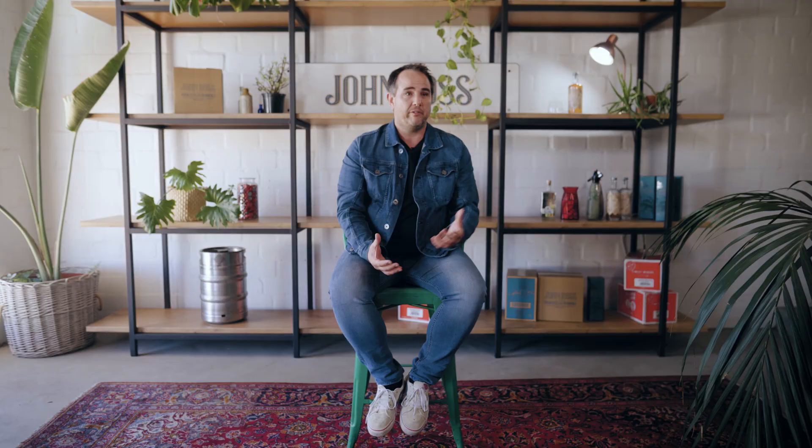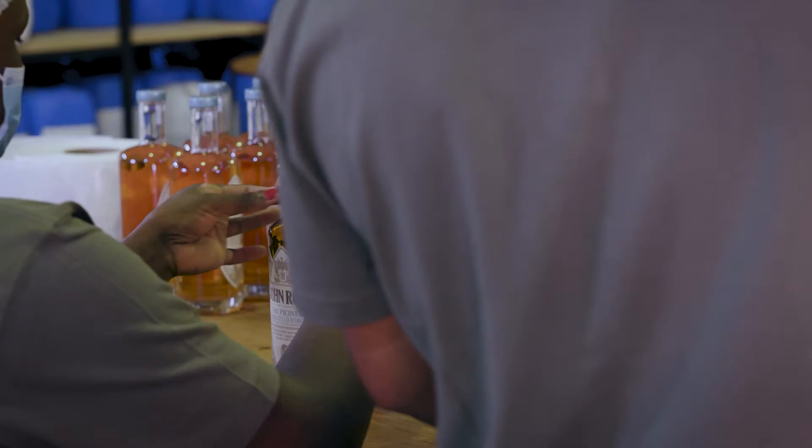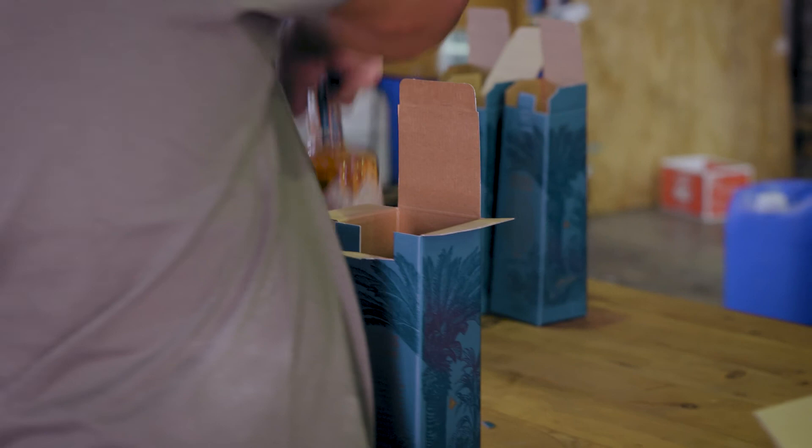Just imagine this: a seriously hot summer day, a beautiful autumn day, you feel like something refreshing — take a bottle of John Ross, a handful of ice, an Indian tonic, an orange slice, and you sip away. That is a perfect, perfect drink for John Ross. At the end of the day, you'll find yourself walking back to the shop to get yourself another bottle of John Ross Virgin Still Botanicals.